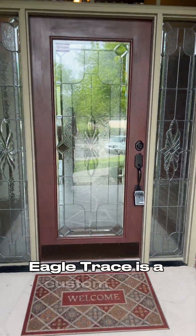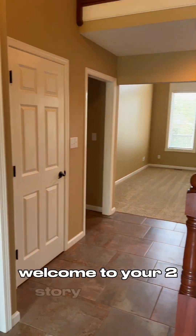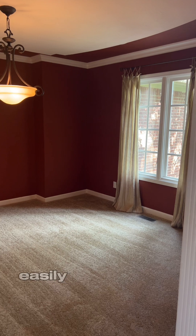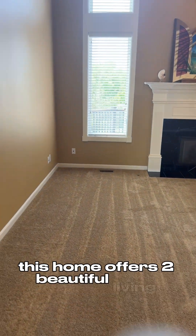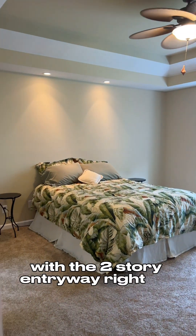Eagle Trace is a custom-built neighborhood, just like this beautiful home right here. Welcome to your two-story entryway, with an office on the left-hand side for those of us that work from home, and a formal dining room that can easily seat 10 to 12 guests at a time. This home offers two beautiful living spaces, one right here on the main level with the two-story entryway right off the kitchen.